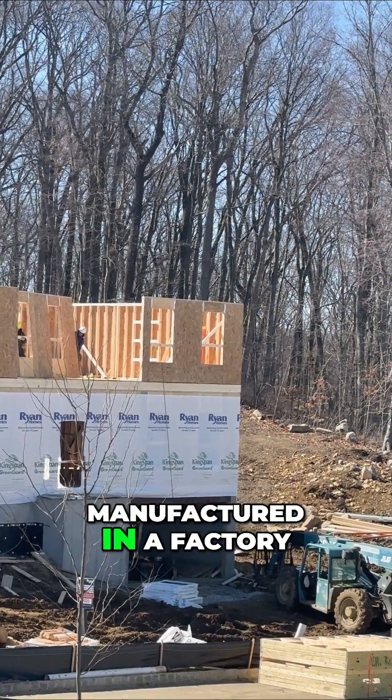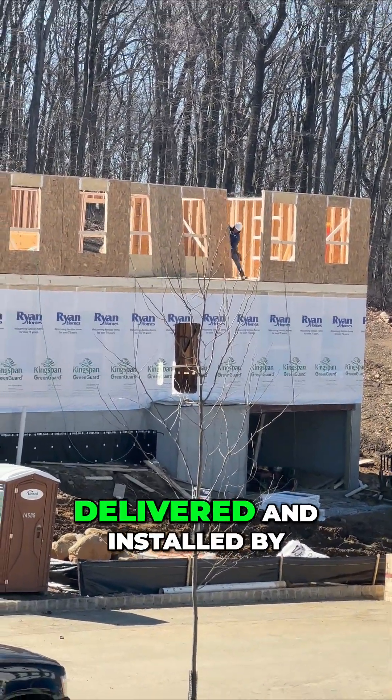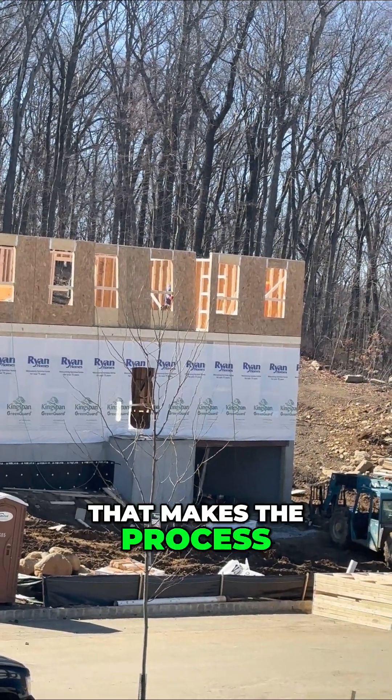These panels are manufactured in factories and brought to the job site on a truck, delivered and installed by a work crew. That makes the process go a lot faster.